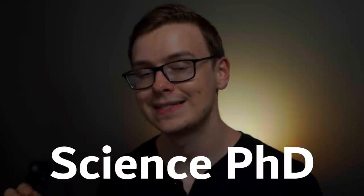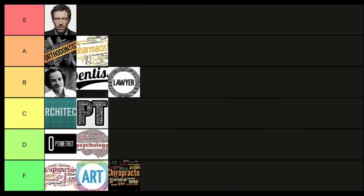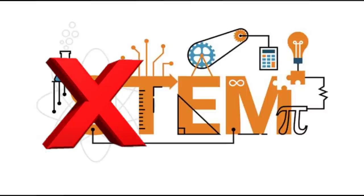Next is a science-related PhD — something like biology or chemistry. The same downsides apply as with the art PhD: it takes a long time, it costs a lot. The key difference is that there are a lot of opportunities outside of academia, whereas an art-related PhD is pretty much limited to academia. However, this one isn't as strong as the other STEM degrees overall. I'm putting this one into B tier — B for better than average, but still not as good as the other STEM degrees.